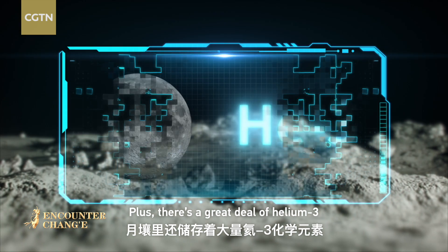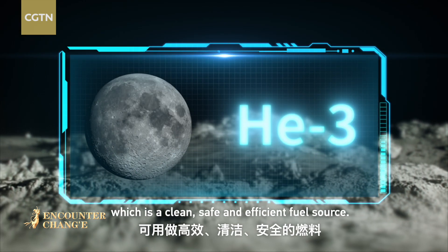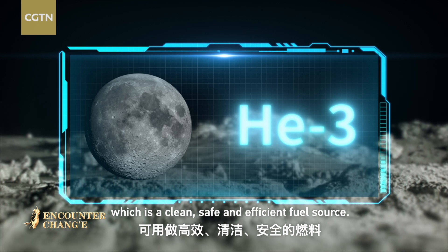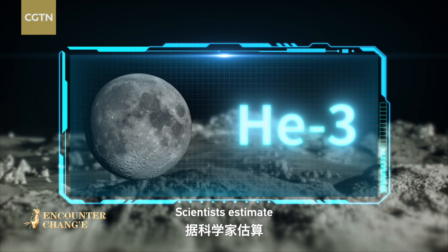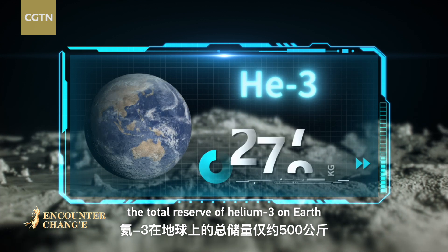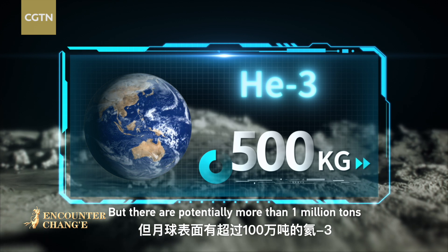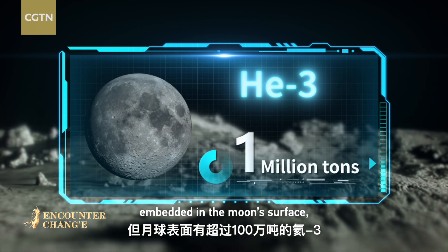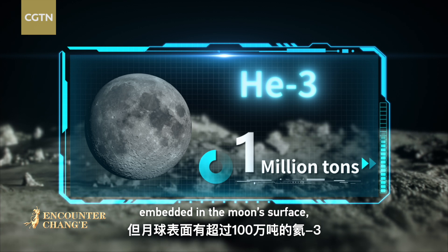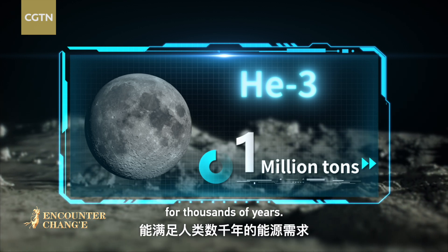There's a great deal of helium-3 stored in the lunar surface, which is a clean, safe, and efficient fuel source. Scientists estimate the total reserve of helium-3 on Earth is only about 500 kilograms, but there are potentially more than 1 million tons embedded in the moon's surface, which could meet our planet's energy needs for thousands of years.